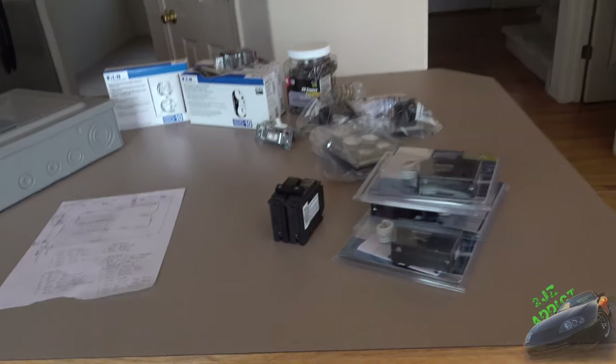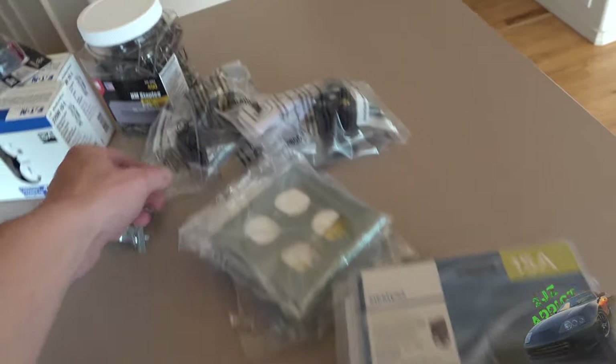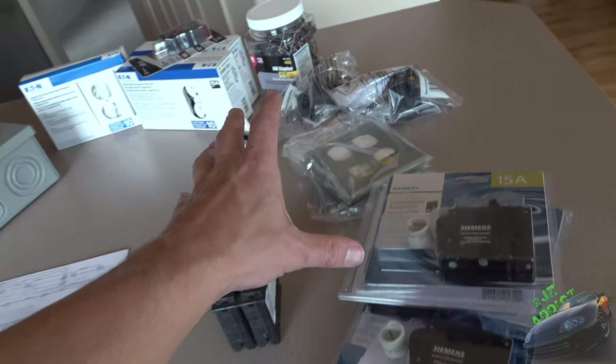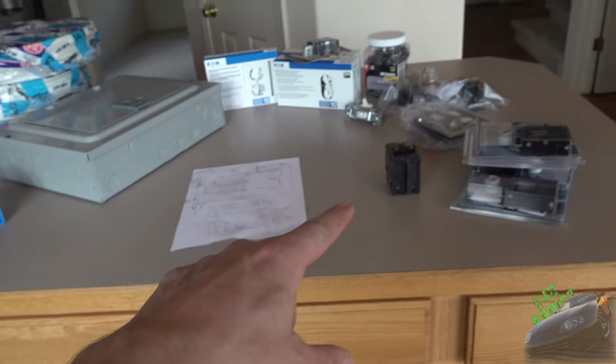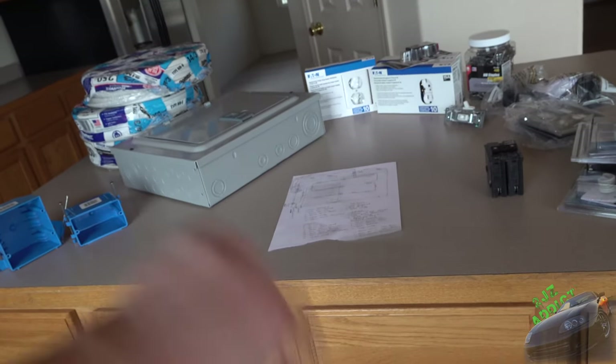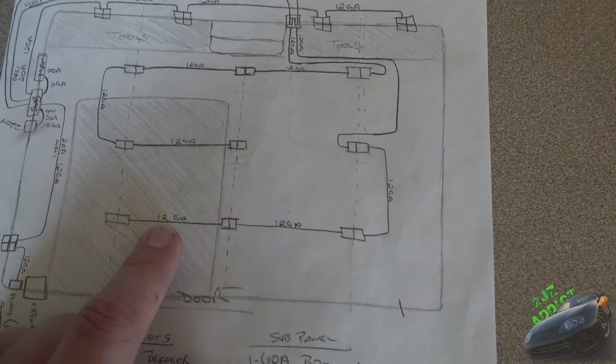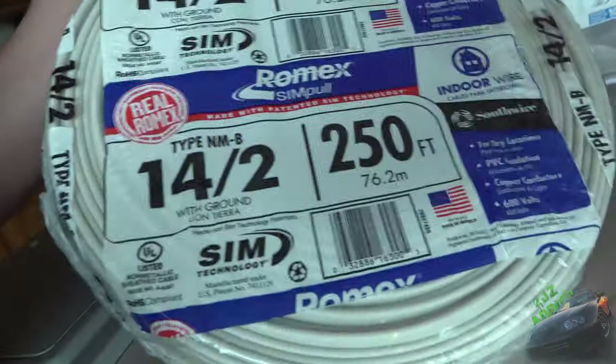This right here is most of the stuff. I'm still waiting on a 50 amp GFCI breaker for the 220 outlet for the lift, and also waiting on the cable from the main panel over to the sub panel. One thing that has changed — it says 12 gauge wire on my notes but I already made a mistake here. I had to go back to the hardware store for some 14/2 wiring because I didn't realize the numbers work differently than I thought.